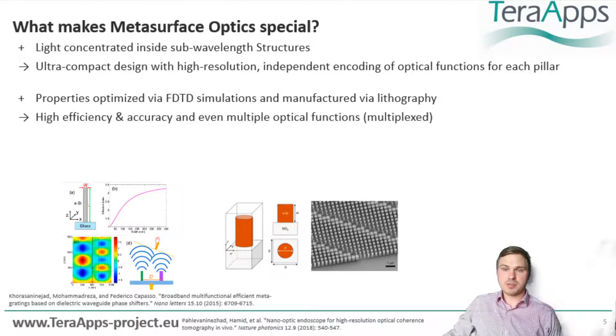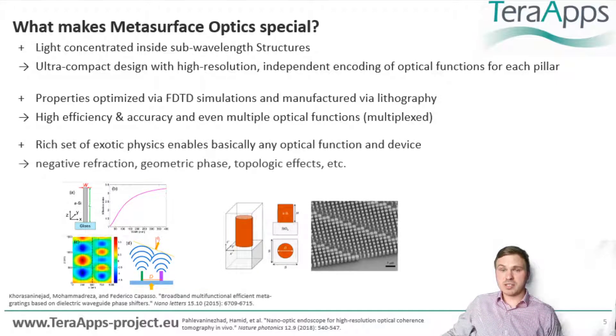Furthermore, we can simulate the optical response of each post and their interference very accurately. A two-dimensional pattern can be designed on a computer and manufactured with extreme accuracy using photolithography. This typically results in high efficiency and allows us to encode several optical functions into a single layer. Beyond this, metasurfaces are just starting to reveal the potential for the manipulation of light, with new effects discovered every month.